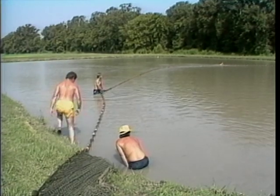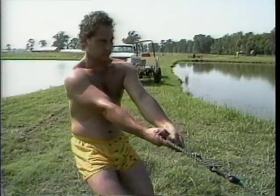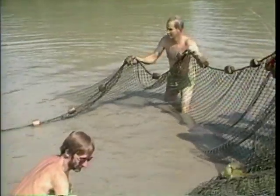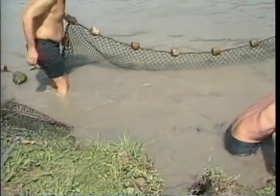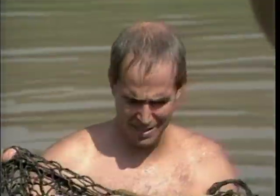Small ponds less than several acres in size require less equipment than large ones. Fish are gathered by manually pulling a seine or using small tractors, trucks, or four-wheelers. The most important thing in small pond harvesting is to pull the seine slowly and carefully as it's dragged to shore — this keeps the lead line on the bottom and your fish in the net.